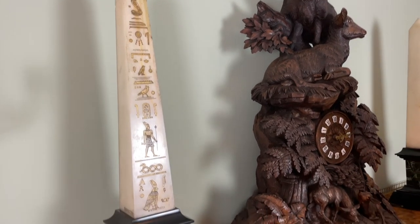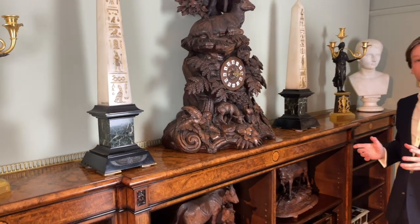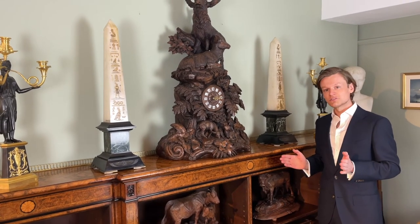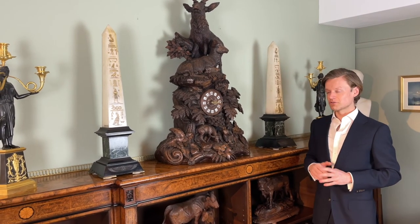A similar pair of obelisks are recorded in the English Royal Collection. Objects such as this exemplify the popularity of Egyptian motifs in France, which lasted throughout the 19th century, starting with the expedition of Napoleon to the land of the pharaohs in 1803.